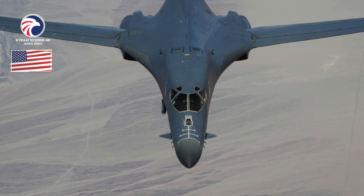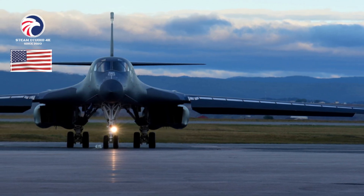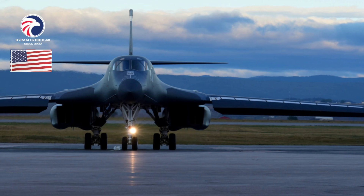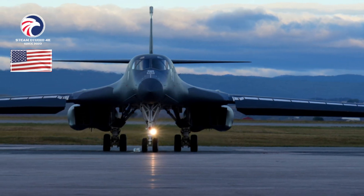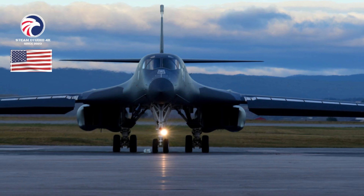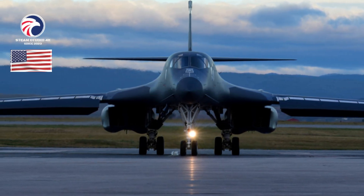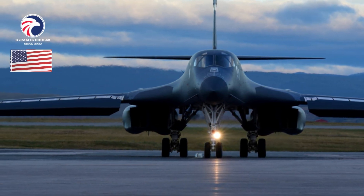The fleet is also undergoing Multifunctional Information Distribution System Joint Tactical Radio System (MIDS JTRS) data link modernization to improve situational awareness and retargeting abilities, as well as BLOS cryptography updates to connectivity. The B-1B is USAF's sole long-range anti-ship missile (RASM) carrier, and its range, speed, and payload make it a key power projection asset in USAF's Indo-Asia-Pacific strategy.